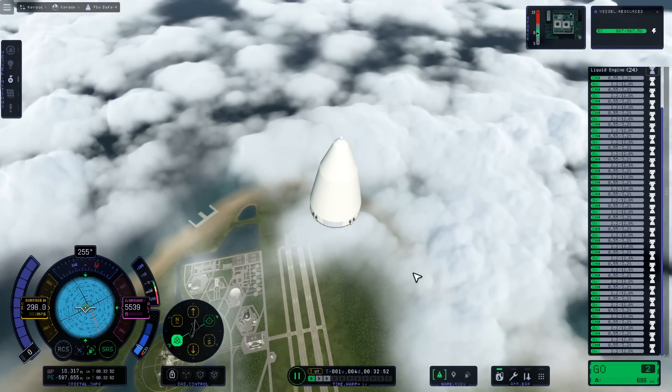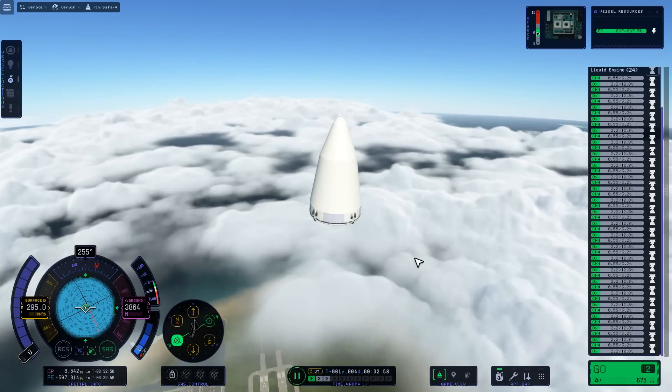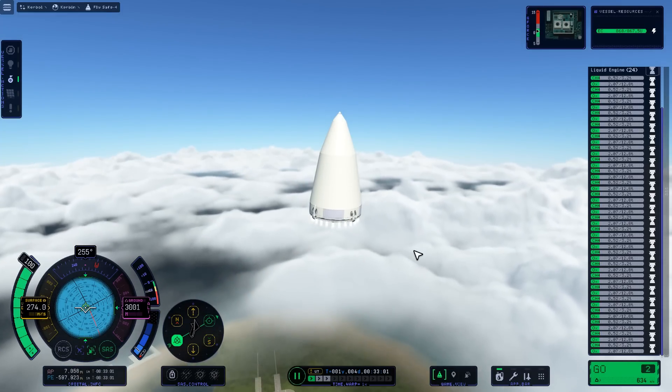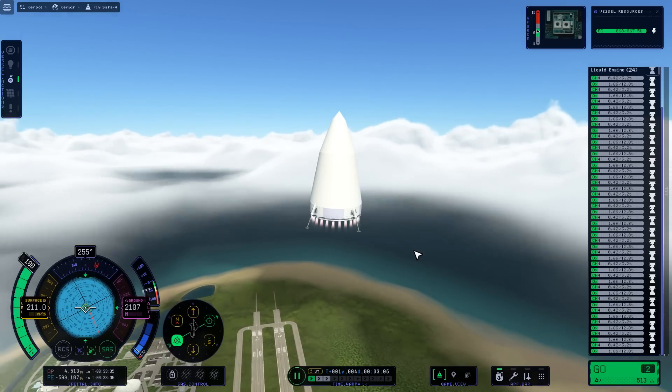Hello, it's Scott Manley here. I'm currently watching this biconic re-entry capsule descending towards the Space Center at a great rate of knots, and then attempting to brake its descent smoothly so that I may land.